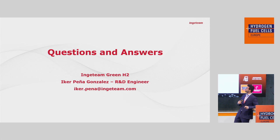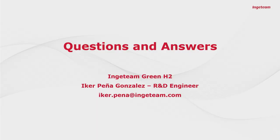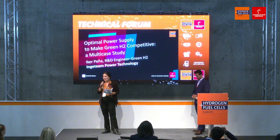Thank you. That was lovely having you here, Iker. I can take a question from the audience at this time — this technical forum is packed. Who has a question? It seems today is a shy people day, but you can always take questions to the booth. Thank you so much, Mr. Iker Peña.